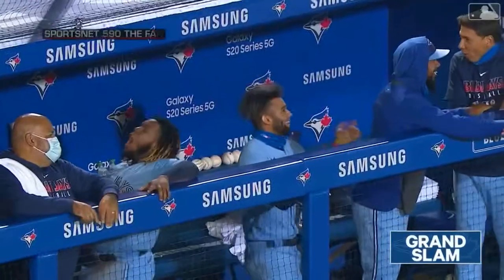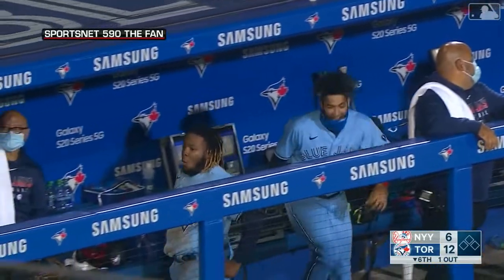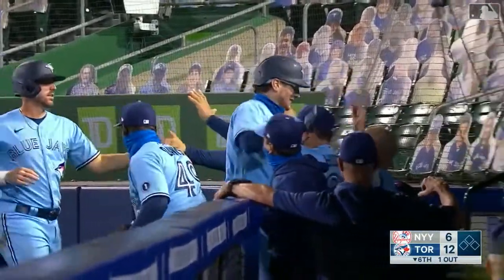Danny Jansen with the grand slam and the Blue Jays have blown it open in the sixth — an absolute no-doubter to left center field! The Blue Jays have exploded out of the dugout. They meet Jansen with high fives. They're bouncing up and down in the dugout — everybody that was on base comes through the line celebrating, high fives, pats on the back, pounds on the shoulder.